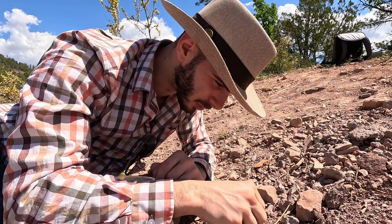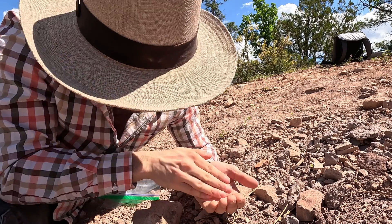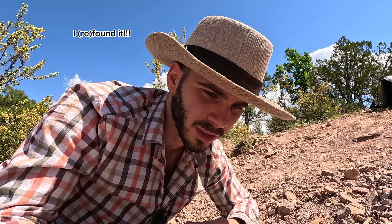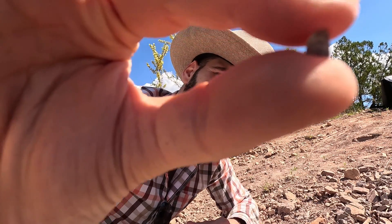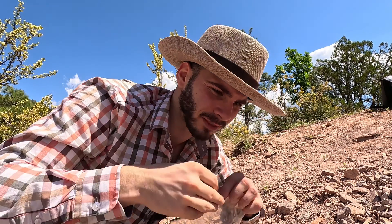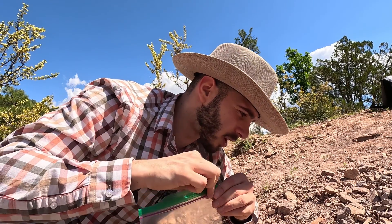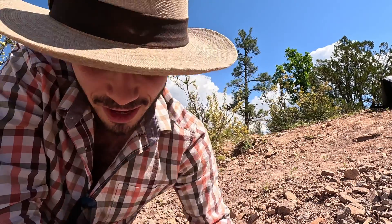Now here's a really cool little cochliodont tooth. This one is so far the biggest I've found on this trip. Still not a massive tooth or anything, but a good find so far. There are chondrichthian teeth in Arizona — took me a couple years to find them, but once you know what you're looking for, they are here.